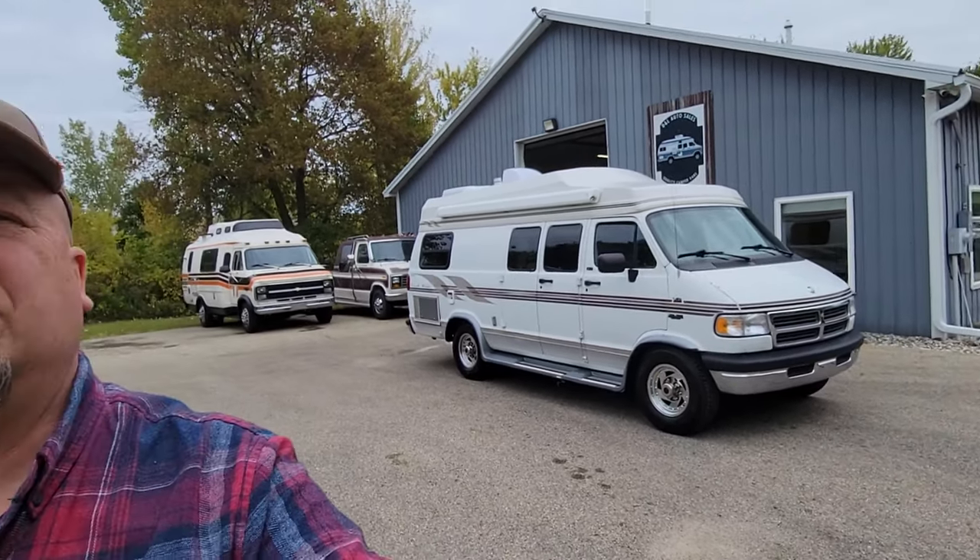Hey folks, Darren from DNA Auto Sales. I'm going to do a quick video on the next one we've got going up for sale today — a '95 Dodge Coach House.